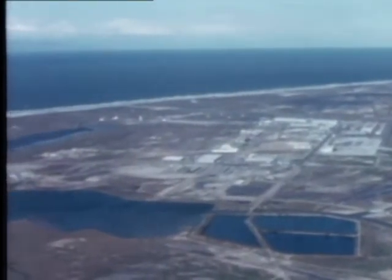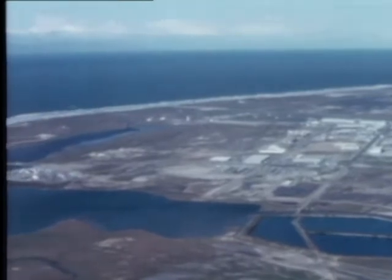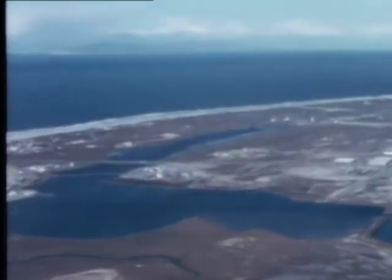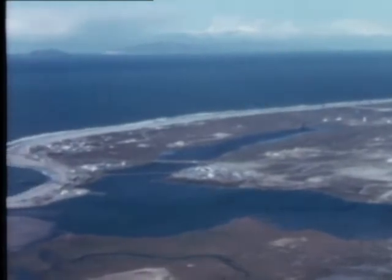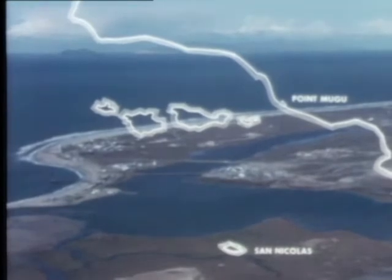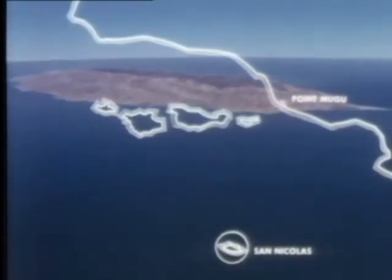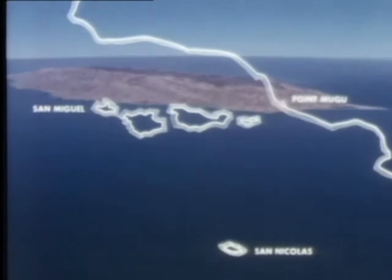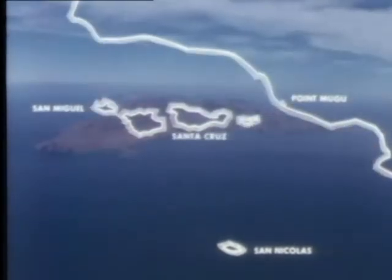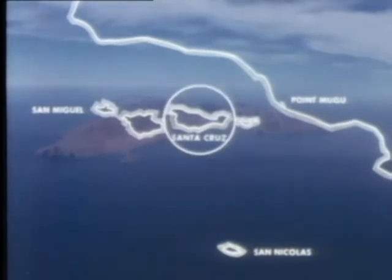The headquarters and some of the most important operating facilities of the range here at Point Mugu cover about 4,600 acres. 55 miles off the coast, we have another 13,000-acre facility — San Nicolas Island. We also have other island property: San Miguel Island, 9,000 acres, and a leased 84 acres on Santa Cruz Island.